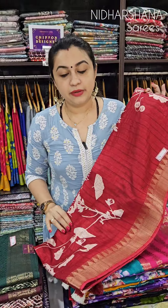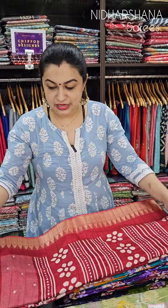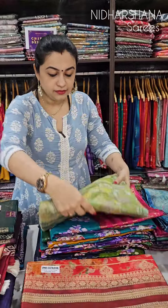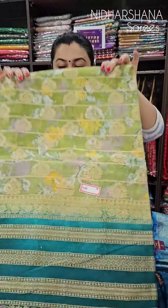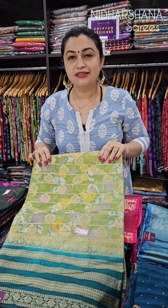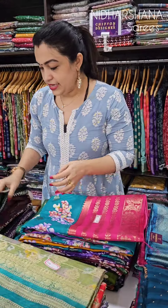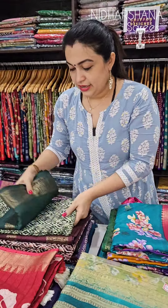One more — this is your warm silk with a nice buddha concept. This also I'm getting for tomorrow's live.